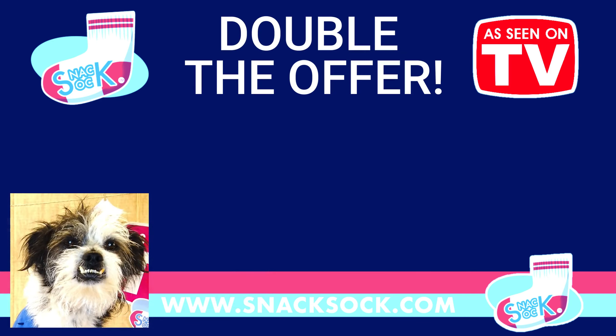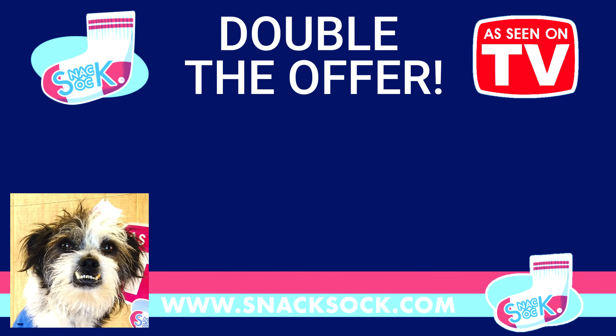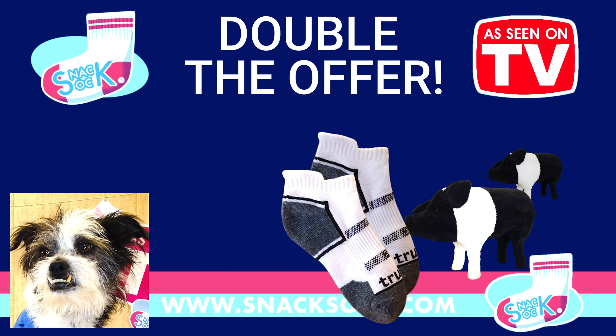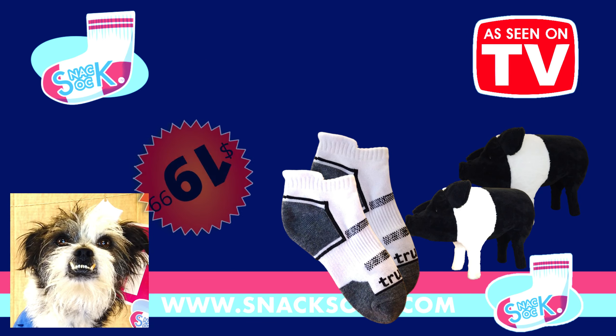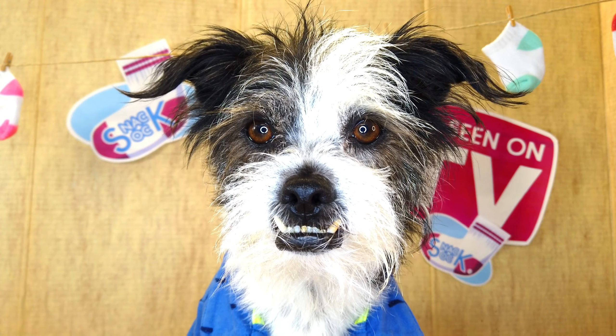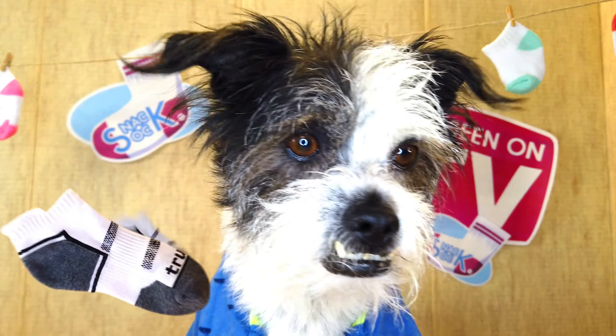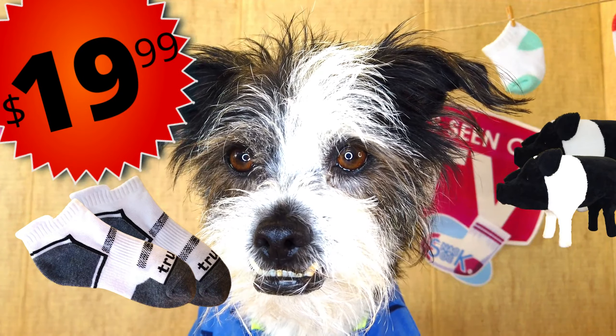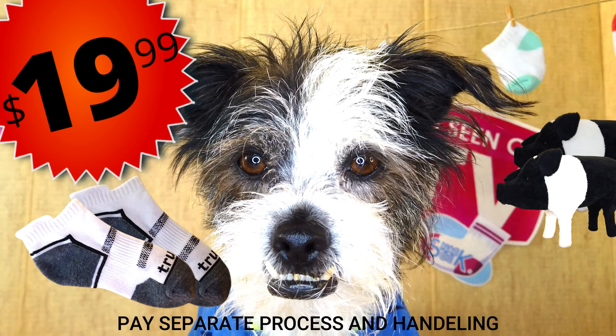With your order today, we will double your order. That's right, you get two socks — I think that's a pair — and two pigs for the low, low, low price of just $19.99. That's right, folks: two socks and two pigs for just $19.99. You just pay separate processing and handling fees.